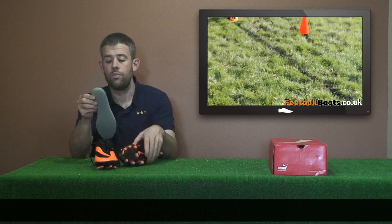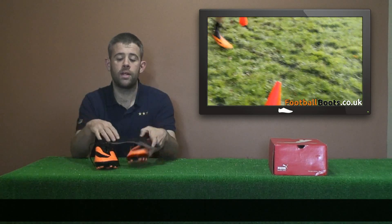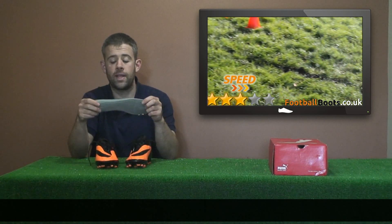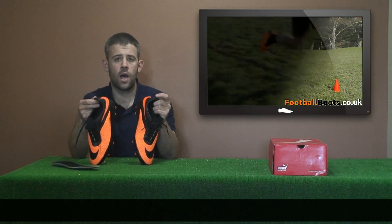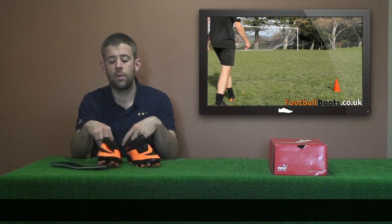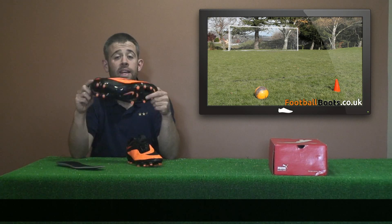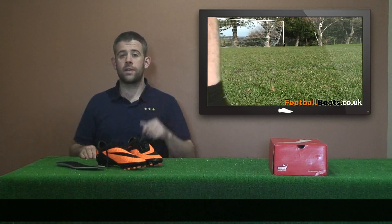You could be the proud owner of your own pair of Hypervenoms. Get commenting, get guessing. I don't think I said you could only comment once, so if you want to try a couple of sizes, you can. Just remember, they are only available in one size, and if you guess what isn't your size, then they might not fit you. Good luck, see you later.